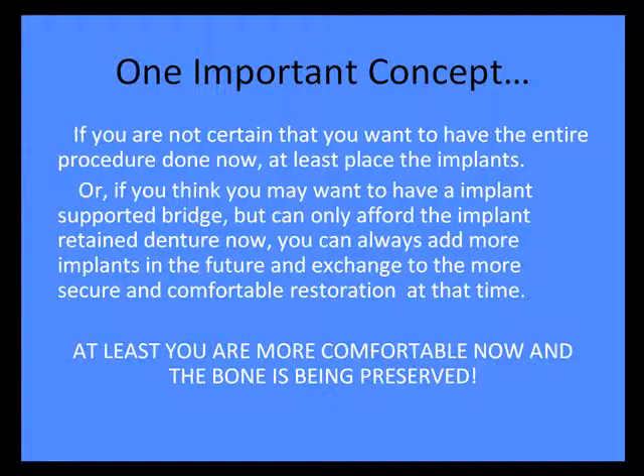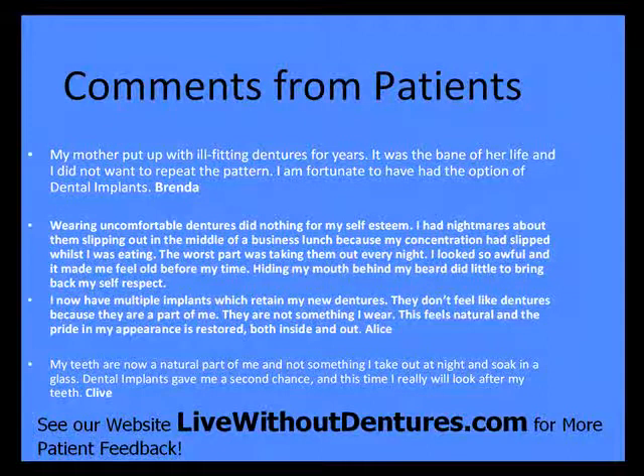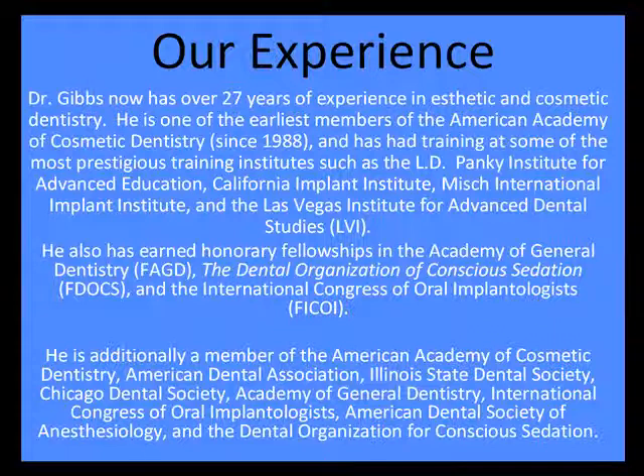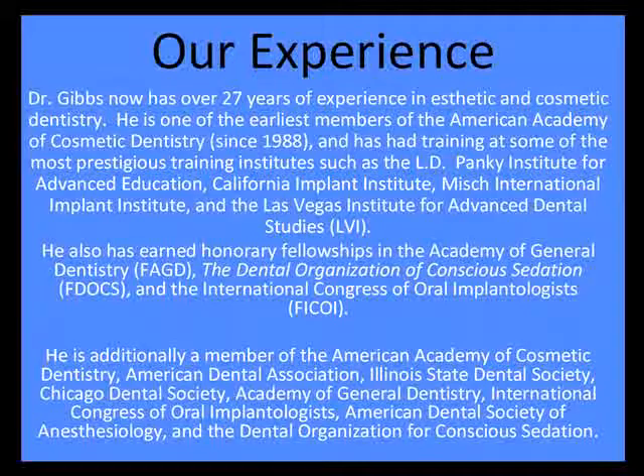An important concept is that you do not have to start with the implant supported bridge if that's where you decide to go. If you at least put a couple of implants in there, we can stabilize the bone, get you comfortable, and get you moving along. We have plenty of credentials and training, but I would consider the photos and patient feedback at our website, liveaboutdentures.com, to be our most important credential.